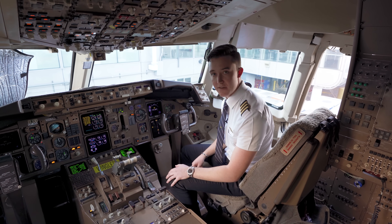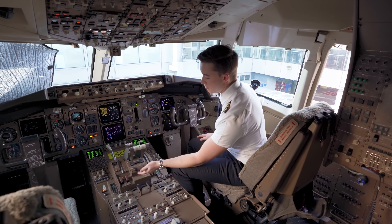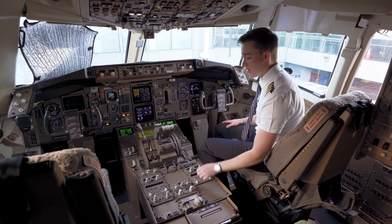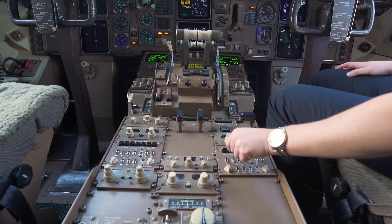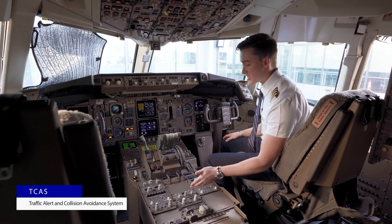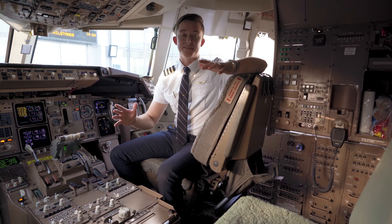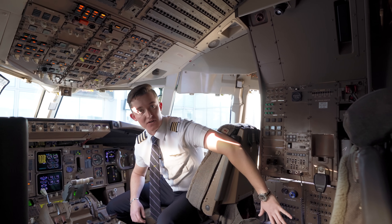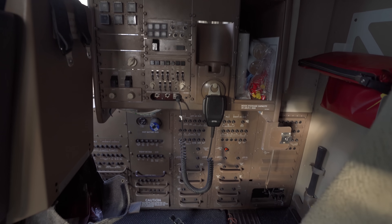Everything else in the center is as you'd imagine: two throttles with thrust reverse, speed brakes, a flap control, fuel control switches we bring to run when starting the engines, and VHF COM. These old panels have old-style toggle switches to control radio volume, and we have our trim, TCAS system for transponder, and weather radar systems. We also have a massive section of circuit breakers overhead and another circuit breaker panel behind the first officer's seat, both above and below that panel.